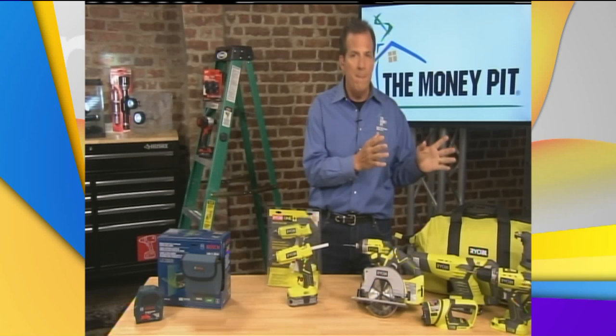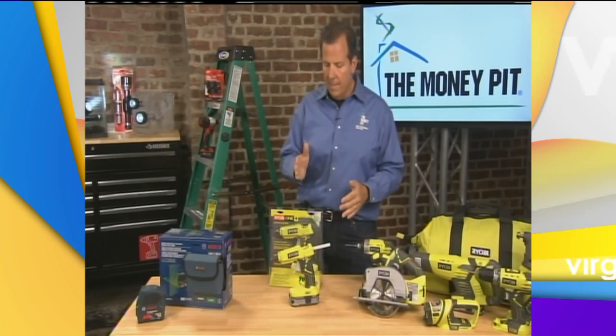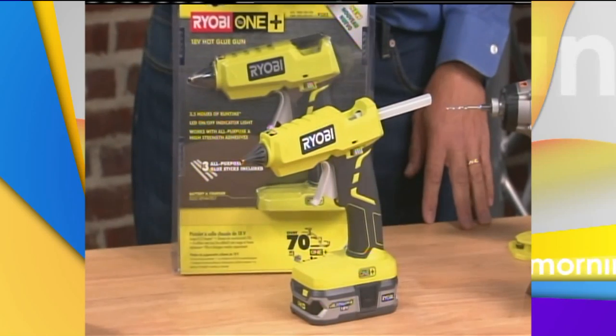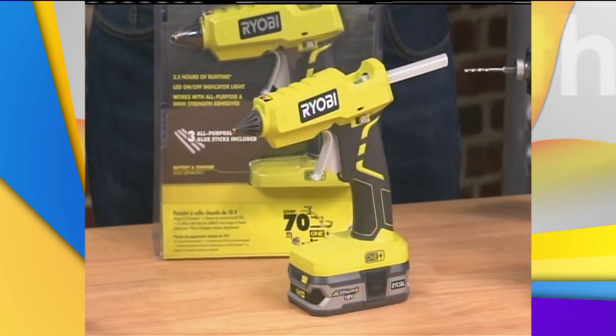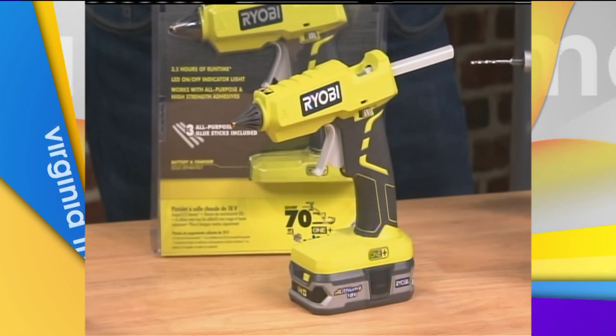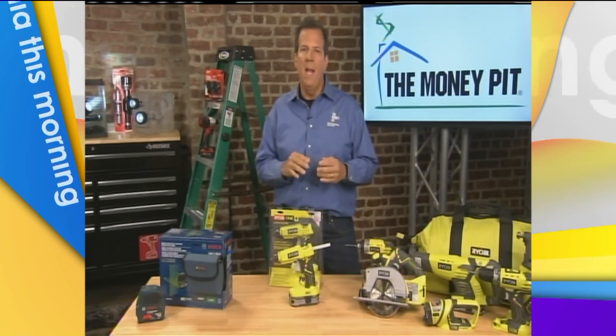The nice thing about the OnePlus line is there are over 70 tools that work with the same battery. The latest one is right here — the 18-volt OnePlus glue gun from Ryobi. If you've ever used a glue gun, you know you always have to lean them over and they spill glue everywhere. This one is self-standing, has a two-finger trigger so you get better control, and it's great for a variety of projects around the house.